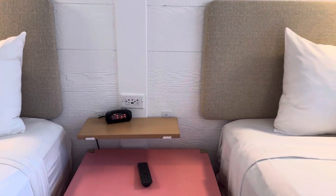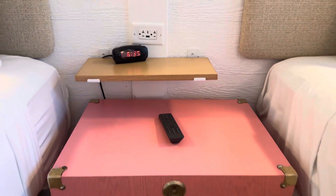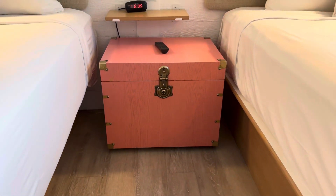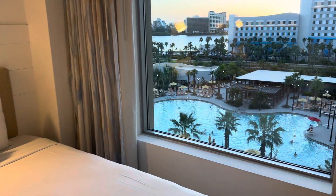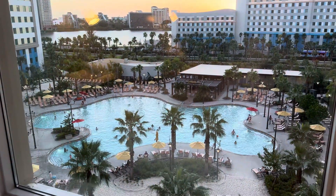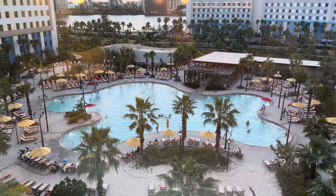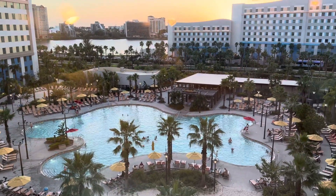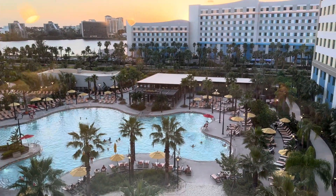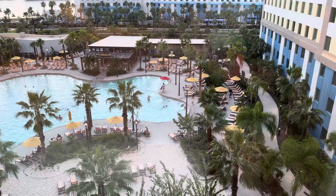We have a clock and another USB outlet. And we have a pool view — here is a really great look at the pool. There's a bar down there, a little splash pad area, a little sand area, and a couple of other little sand areas here to hang out in.